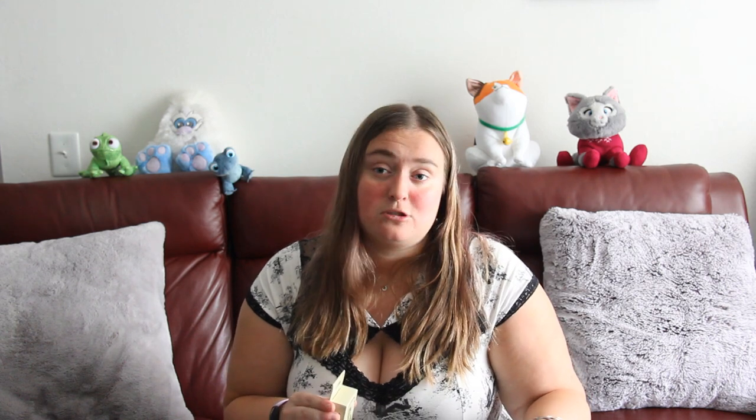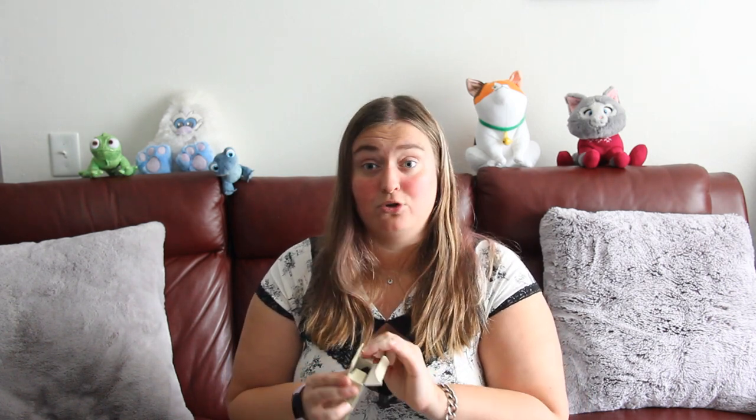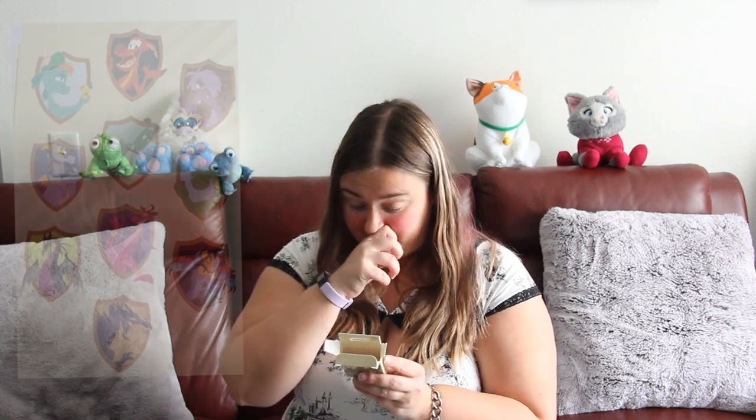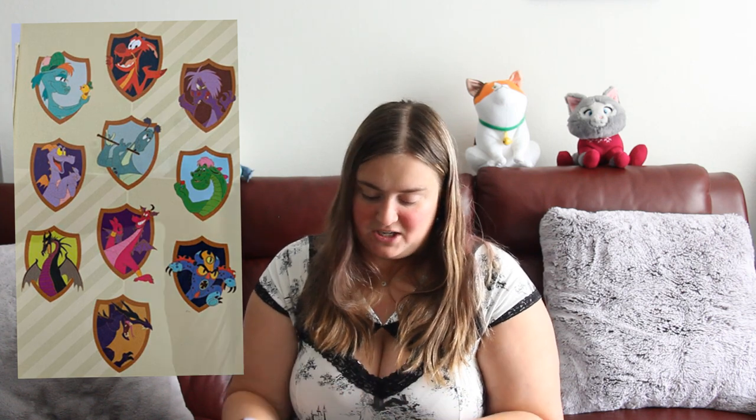Excuse me while I go off on some crazy tangents — we're all going through some very unique times. Out of these pins, I would love — actually I feel like I might have Fred already. If I don't have him, I want him. I also want Maleficent because she's my favorite. The others may end up being traitors.